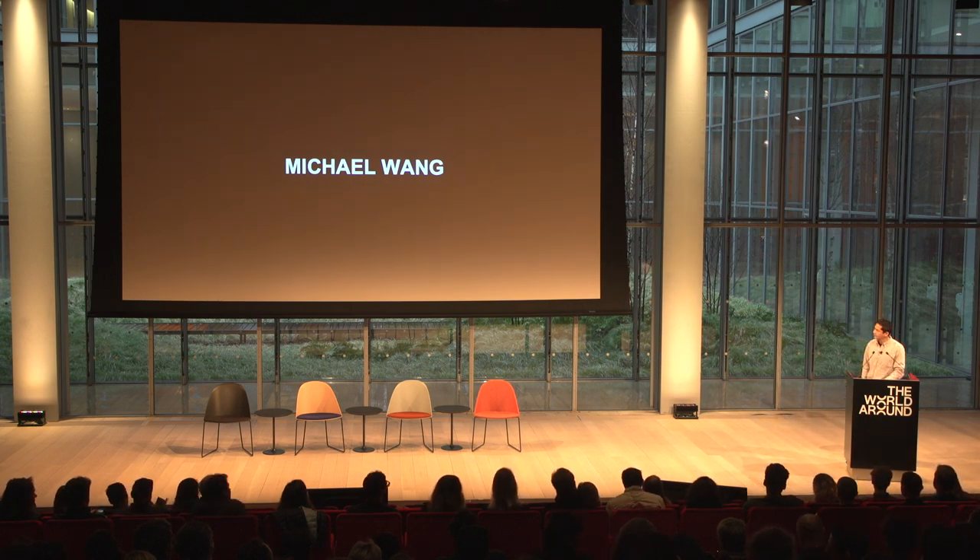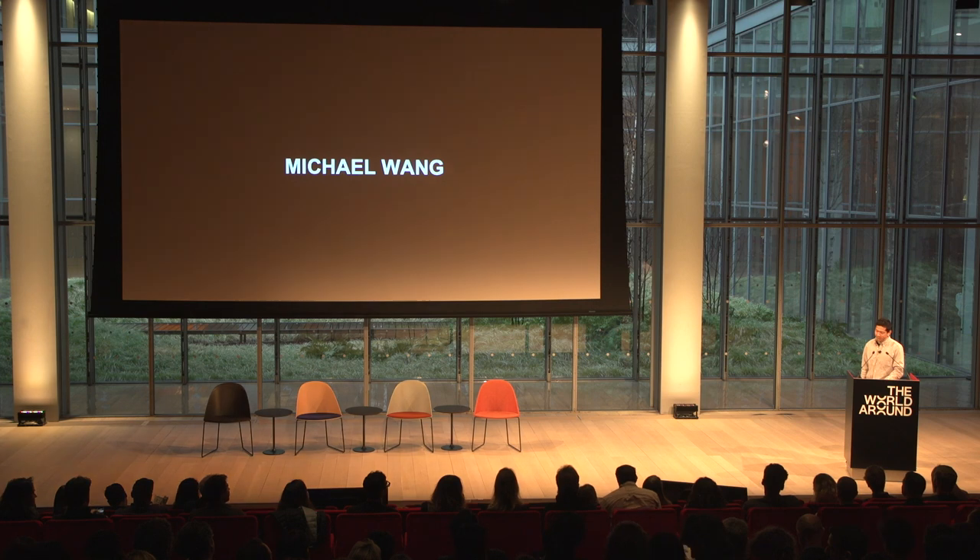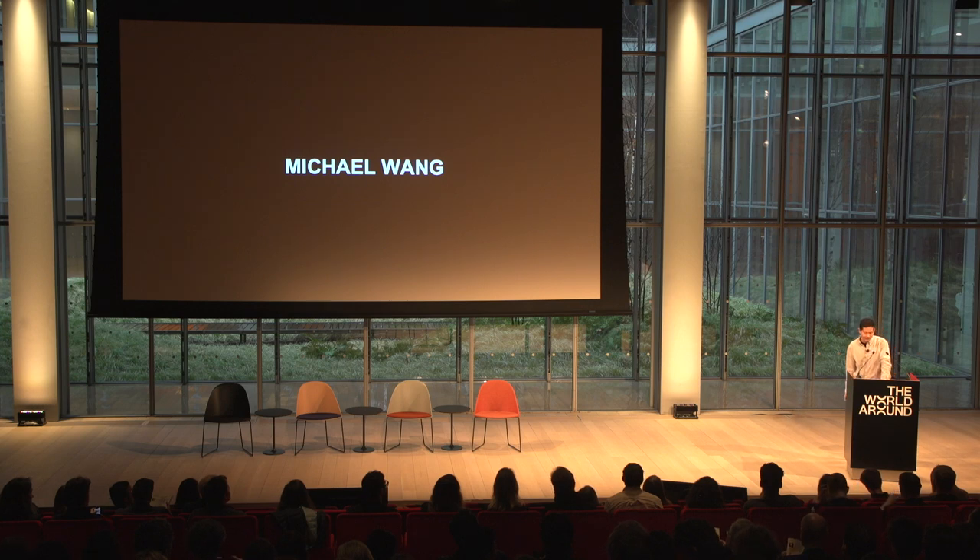Thank you to the world around for having me. Much of my work emerges at the intersection of human and natural systems. Resource extraction, climate change, species distribution become site and media for artistic intervention. Today I'll speak on a few projects in which I work directly with biological systems, materials, and processes to explore ecological themes.